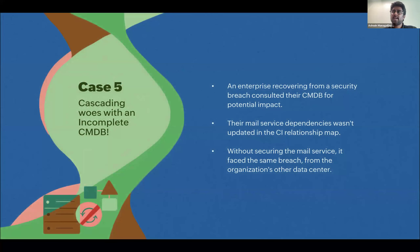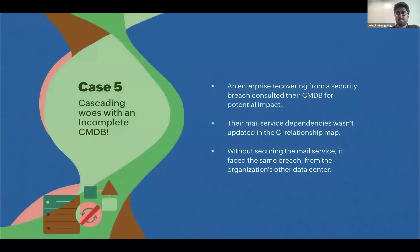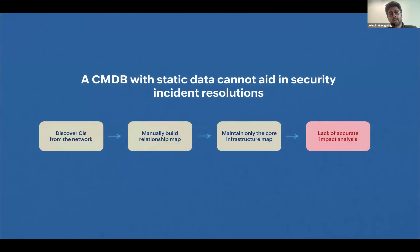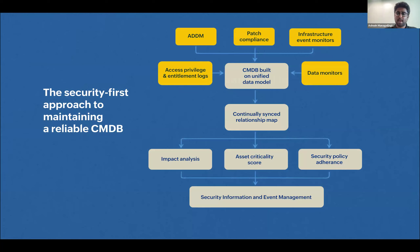The fifth point is the CMDB. If the CMDB is not properly updated when an incident happens, you could miss a critical service or database that was impacted — leading to a second event. In this case: an incident occurs, they use the CMDB for impact analysis, but the mail service is not mapped in the CMDB, so it's not in the purview of the incident response. They fix everything assuming it's fine, but a week later the mail service has the same incident again.